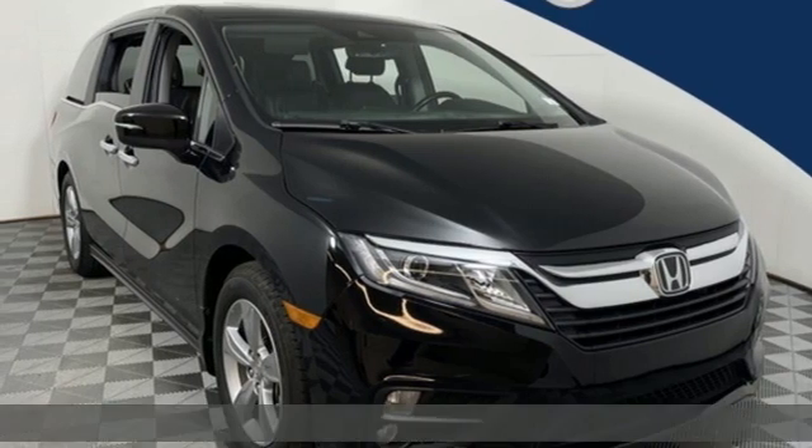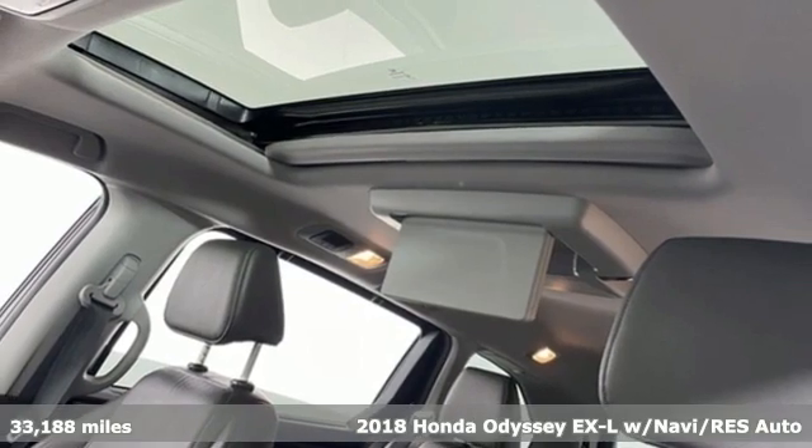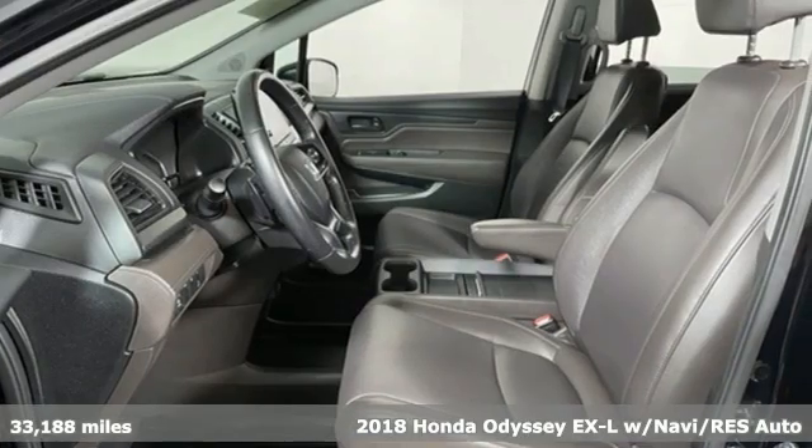It's a 2018 Honda Odyssey. You have responsibilities, that's why you have an Odyssey. You like to have fun, that's why you drive a Honda.